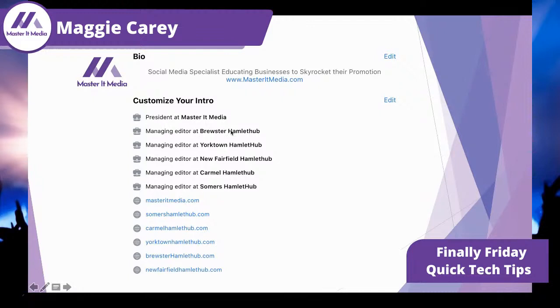Step two: your intro. I'm putting my businesses here. You can edit them if you have other ones. But look — I'm also putting my websites. Even if I put my website, it goes to the website. This will go to my business page on Facebook.